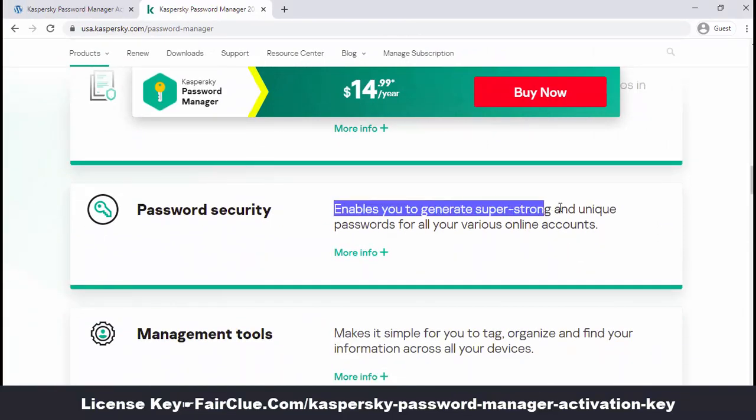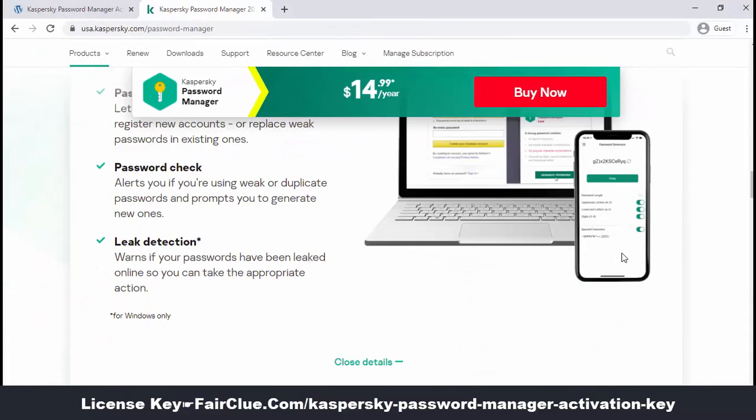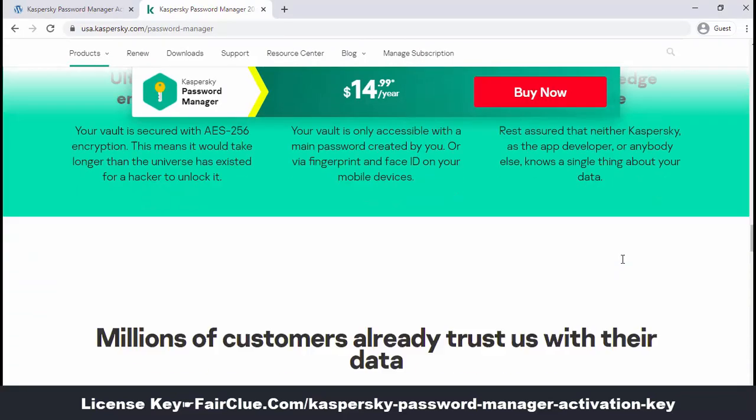and manage all digital passwords in one place with Casper Sky Password Manager with great ease. In addition to Microsoft Windows, Casper Sky Password Manager can sync on multiple devices.